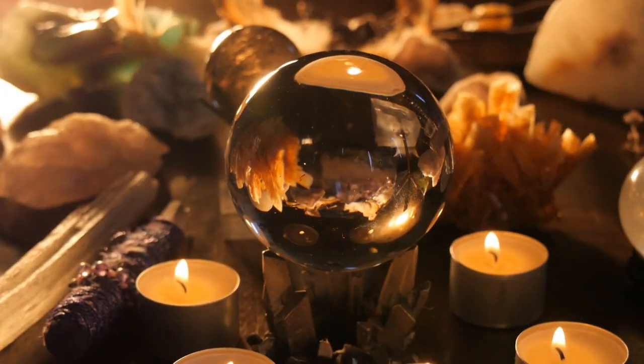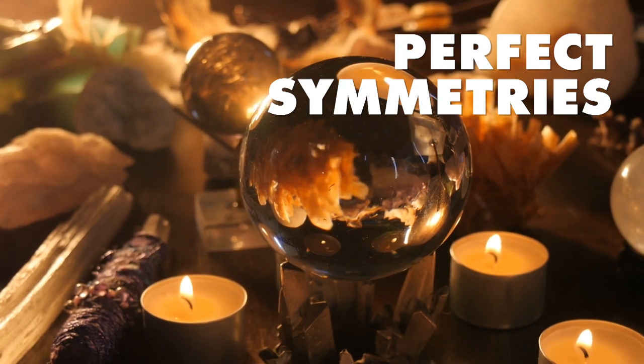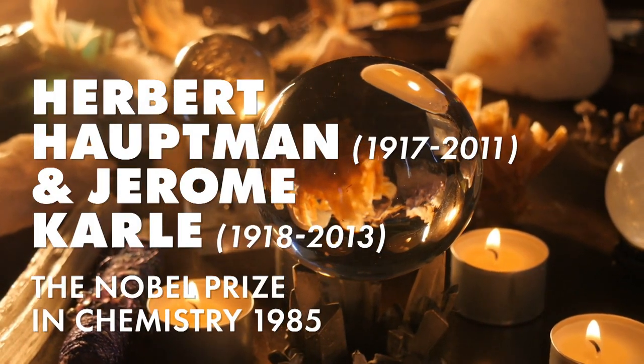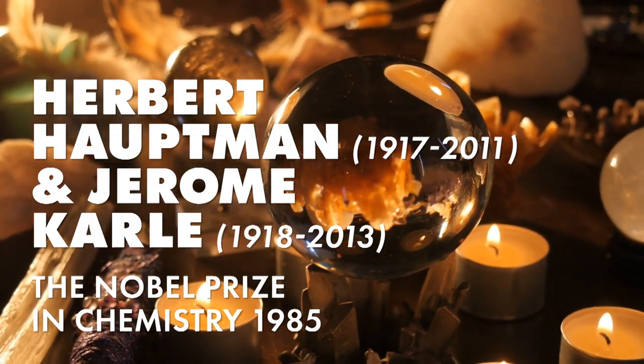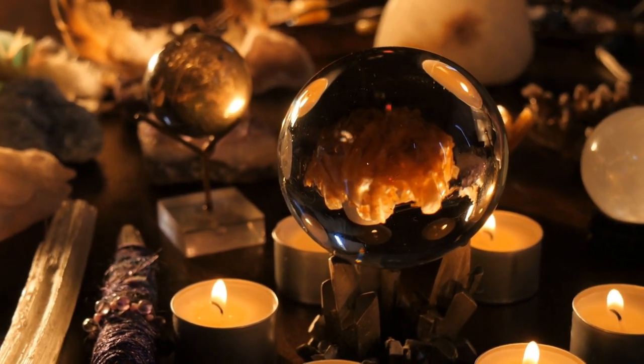This is a story of two CUNY graduates who became Nobel laureates and the invention of direct methods. For as long as history records, crystals have always mesmerized us.